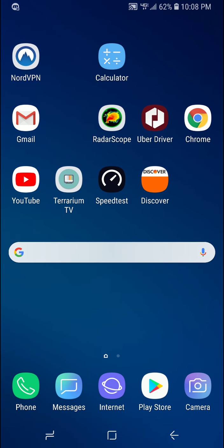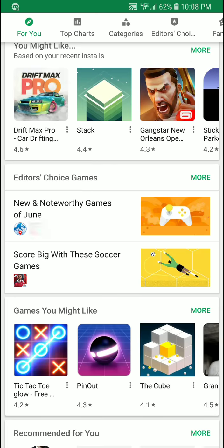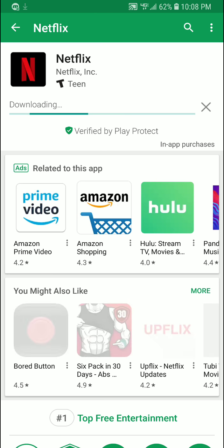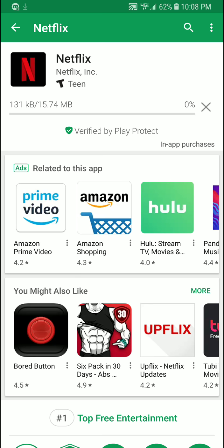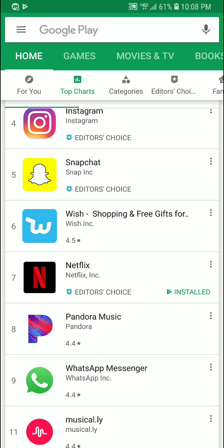120 megabits per second is impressive. Let's go ahead and download a random large app — let's try Netflix. Using the prepaid service here — oh my god, I downloaded it already, I didn't even have time to count. That is on the Straight Talk Wireless 4G LTE. In the Bring Your Own Device kit you can be on the AT&T network, the Sprint network, or the T-Mobile network and have unlimited data.